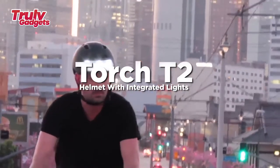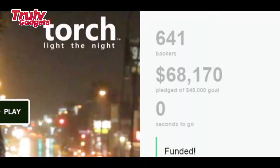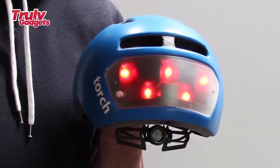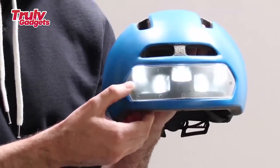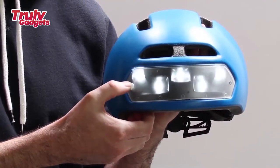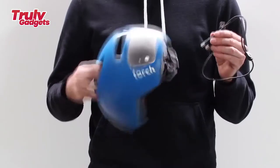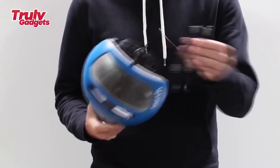Dodge T2 bike helmet with integrated lights. The T2 is the latest in cycling tech for urban commuters. It not only includes 10 integrated LED lights, but two rechargeable batteries offering up to 36 hours of continued use in a weather-resistant design for safe riding in any type of conditions, day or night.